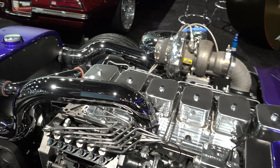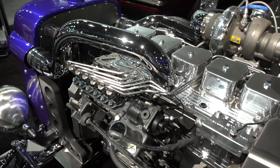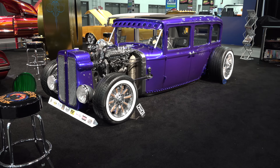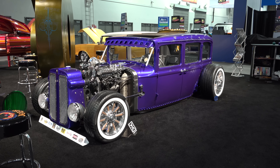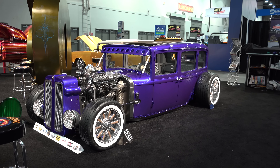So there you go from SEMA 2016 — it's a 1929 Plymouth diesel. Hope y'all have enjoyed it. See ya!